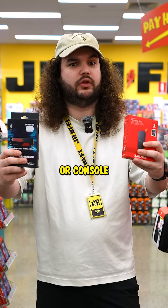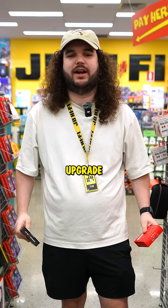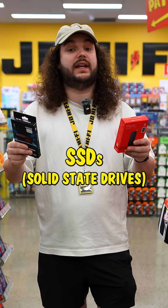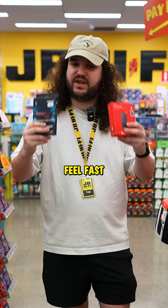Sick of waiting forever for your PC or console to load? It's probably time for an upgrade. Here are the JBCs of SSDs. SSDs, or solid-state drives, are what make modern tech feel fast.